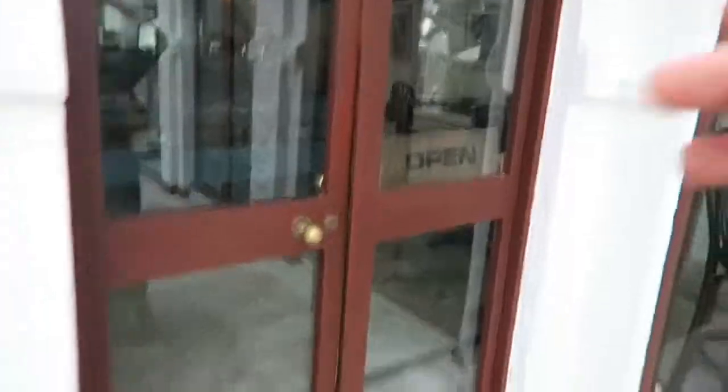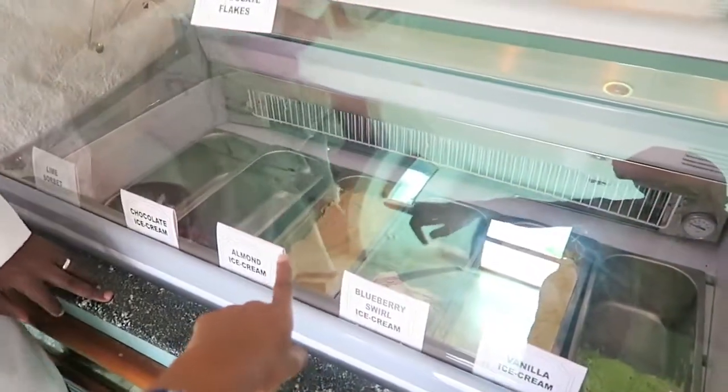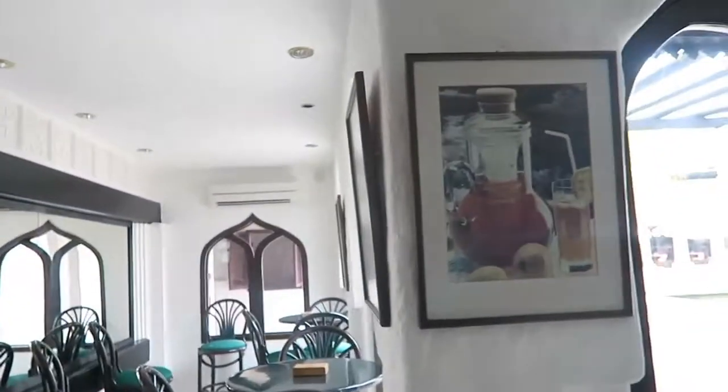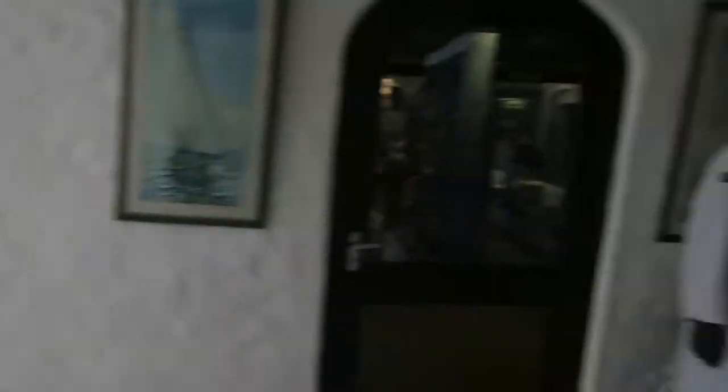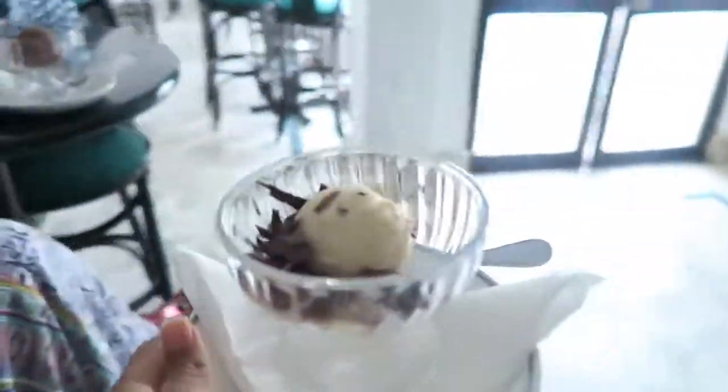By the way, I forgot to mention — if you're coming to spend the day at Serena Beach Hotel like we did, you can use anything and everything the hotel has to offer except the pool. They don't allow outsiders to use the pool, but it's okay because they have a beautiful beach right in front. So you can go swimming there. Ice cream! I have the almond ice cream and my mom will have the chocolate. This place is so cute and it's all air-conditioned.